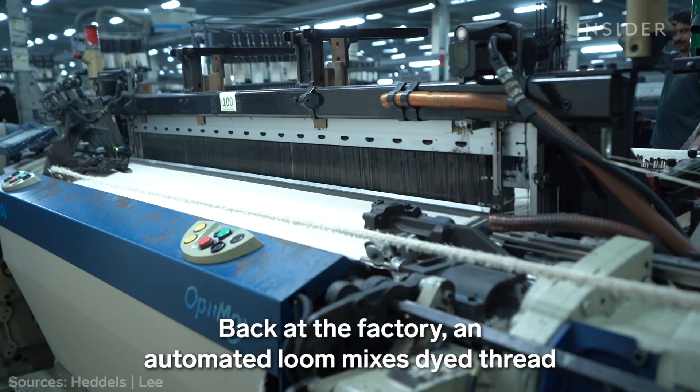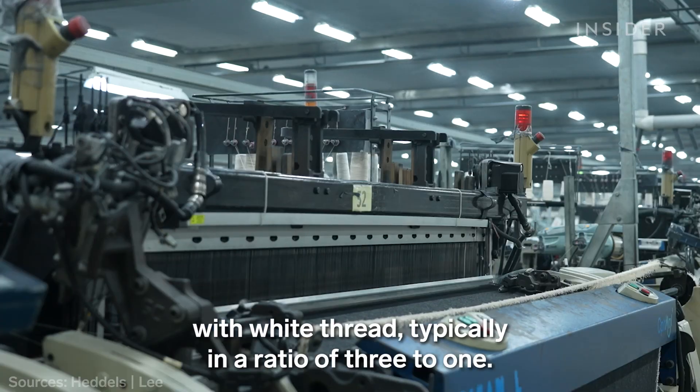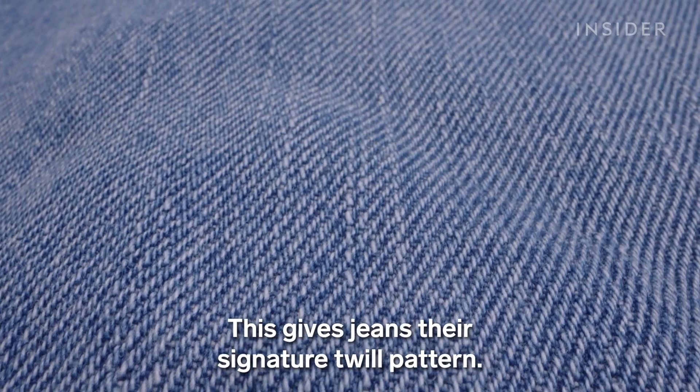Back at the factory, an automated loom mixes dyed thread with white thread, typically in a ratio of 3 to 1. This gives jeans their signature twill pattern.